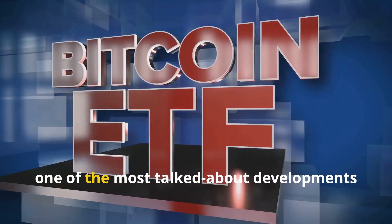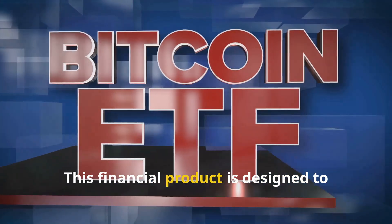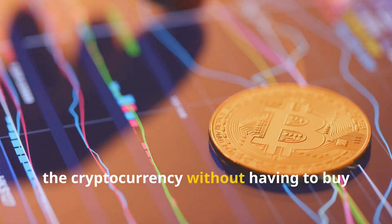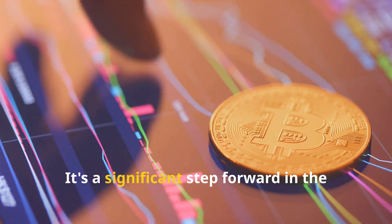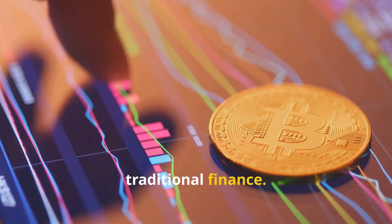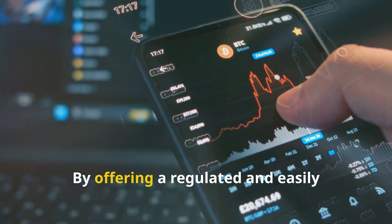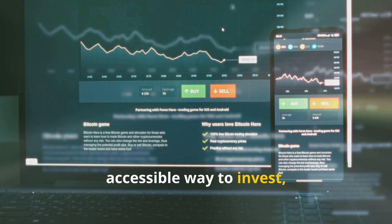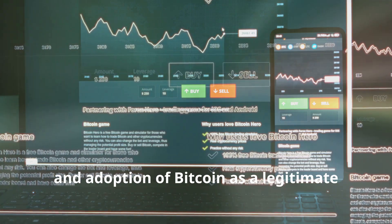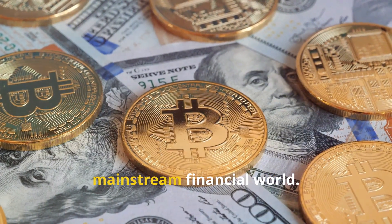In the world of cryptocurrency, one of the most talked-about developments is the Spot Bitcoin ETF. This financial product is designed to track the price of bitcoin, allowing investors to gain exposure to the cryptocurrency without having to buy it directly. It's a significant step forward in the integration of digital assets into traditional finance, with the potential to bring bitcoin into the mainstream financial world.